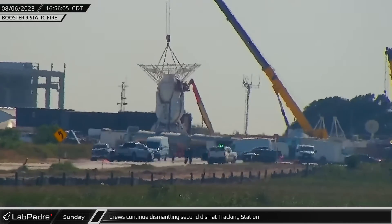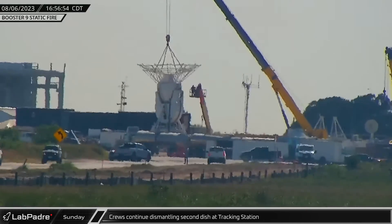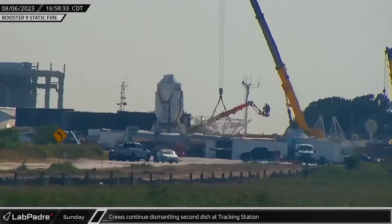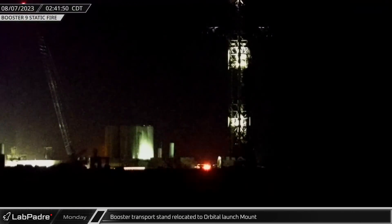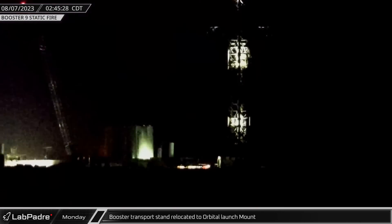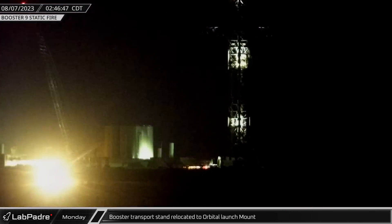After Booster 9's test, crews continued dismantling the second dish at the tracking station, removing the parabolic dish supports from the base. Early Monday morning, the booster transport stand was relocated at the launch site, parking next to the orbital launch mount.